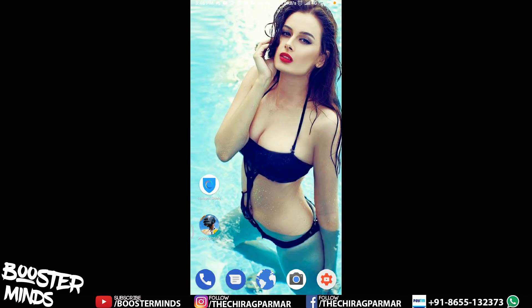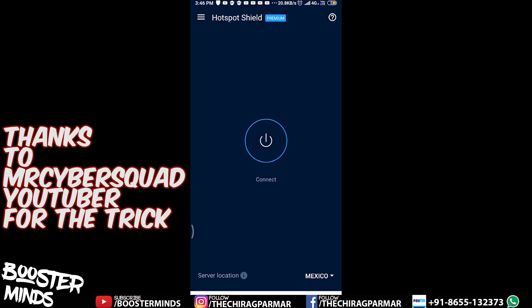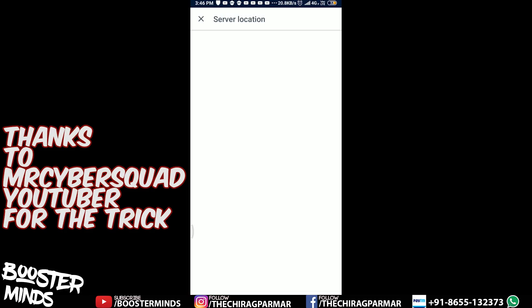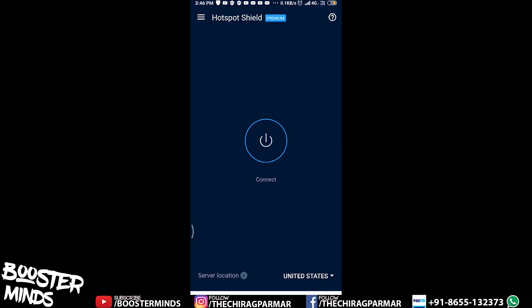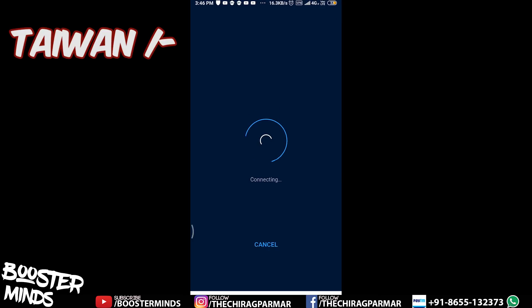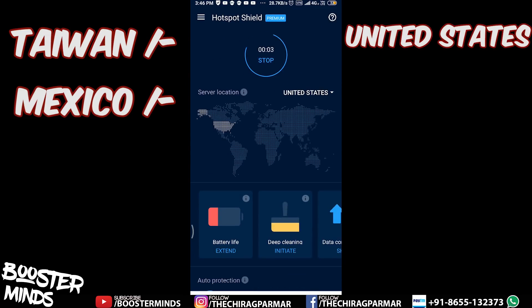First of all, download Hotspot Shield — I will give you a link in the description. Download, install, and open it. Go to the server location, select United States, and click the connect button. You have many options for this trick: Taiwan, Mexico, and United States — you can select any of them.